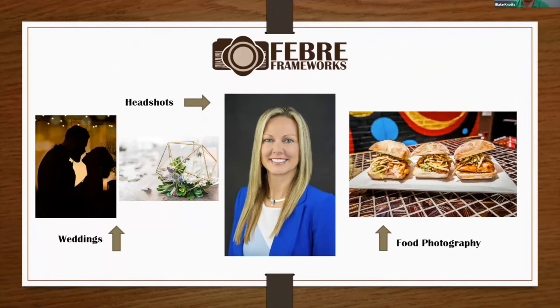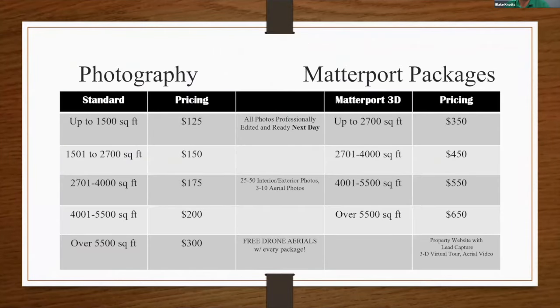We're not just a real estate photography company — we also do weddings, headshots, and food photography. We just did a headshot happy hour last Friday with discounted headshots. For pricing: photography up to 1,500 square feet is $125, which comes with roughly 30 interior and exterior photos. Every photo package and Matterport package includes five to ten free drone aerial photos.